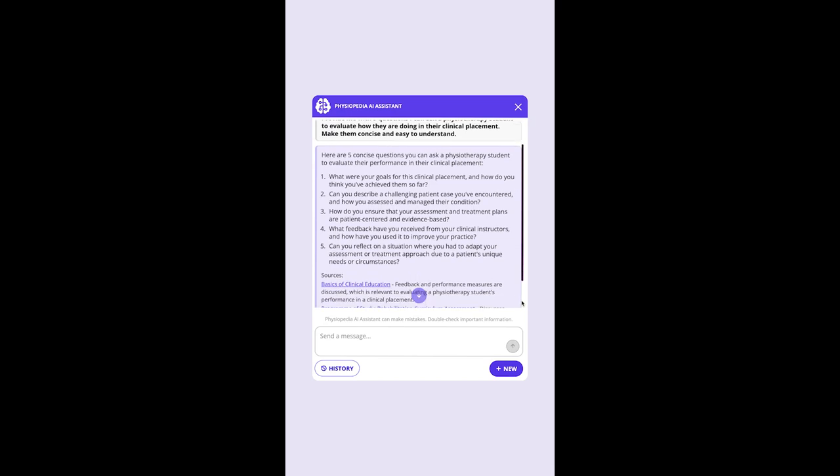I've also asked it to make the questions concise and easy to understand. It comes up with a variety of questions that examine things like goals for the clinical placement, challenging patient cases, and adapting assessment and treatment to a patient's unique needs or circumstances.